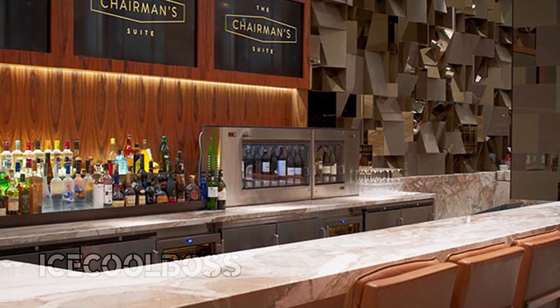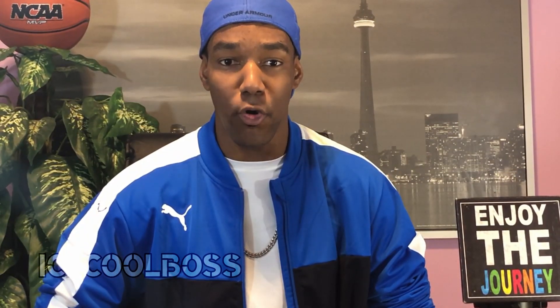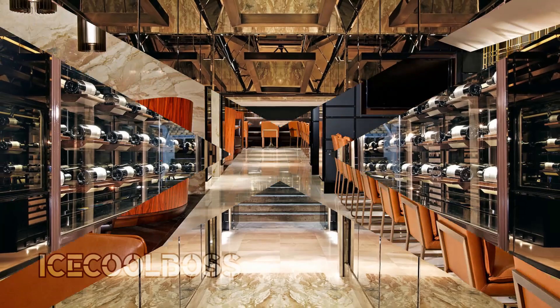Businessmen and businesswomen, there is no need to worry because Scotiabank Arena has not forgotten about your needs. Scotiabank Arena will also be making numerous improvements to the premium area called the Chairman's Suite. Additionally, there will be more entrances added for premium guests to ensure you won't be late to indulge in your complimentary champagne and caviar in your box suites. And there will be increased capacity for premium guests as well.